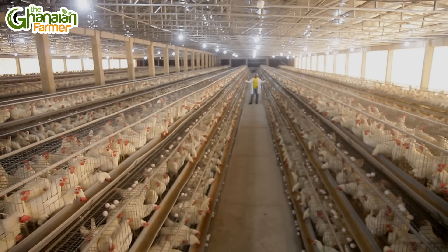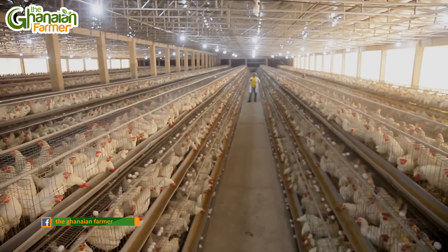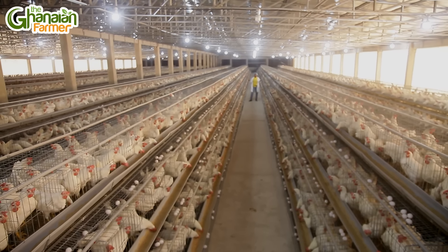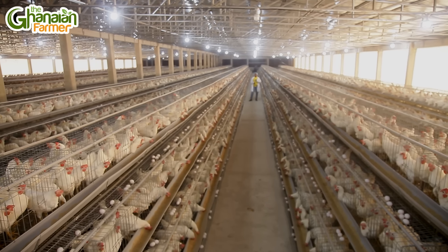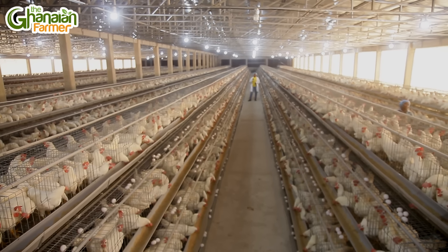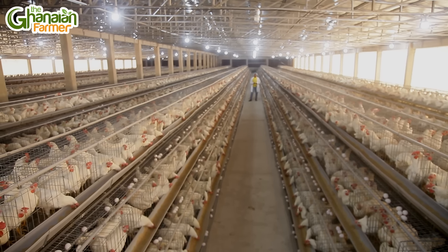I'm going for a quick break and when I come back, the farm manager Mr. Oredu will be telling me more about the system. Do you know that we have a condition in this farm? This and many more are we going to be touching on. Get interactive on our social media platform — Facebook, LinkedIn, Instagram and YouTube — The Ghanaian Farmer. I'll be right back after this.